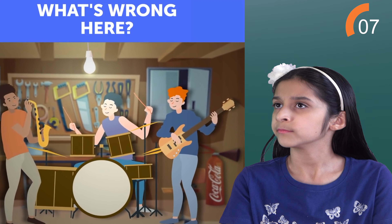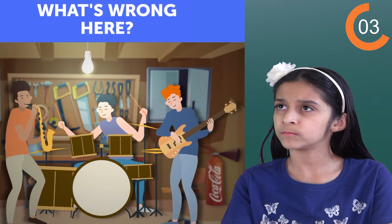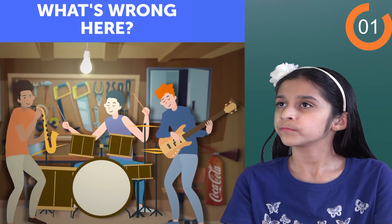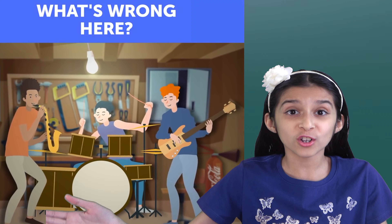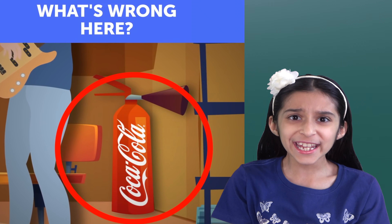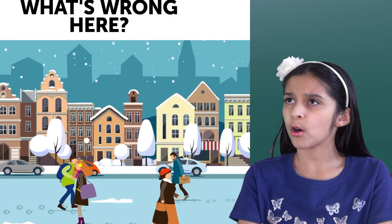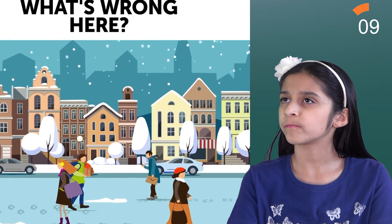Now what's going on here? Let's take a look. I see what's wrong here — a Coca-Cola fire extinguisher to put out a fire? Really? Next one.